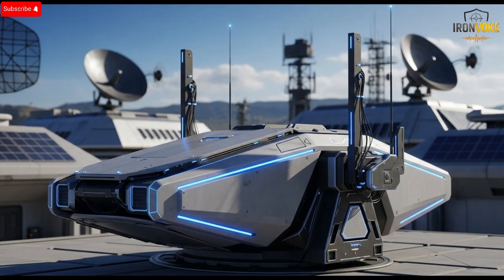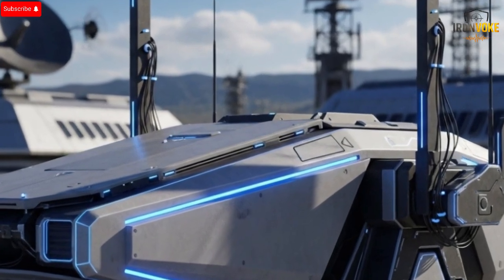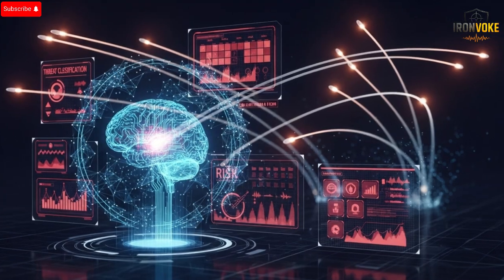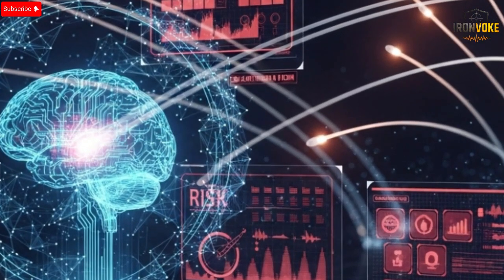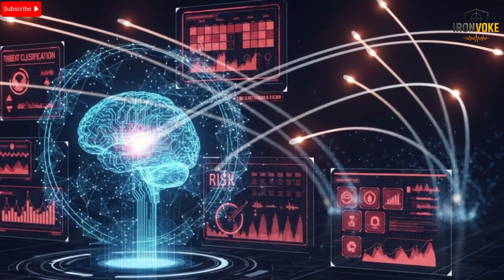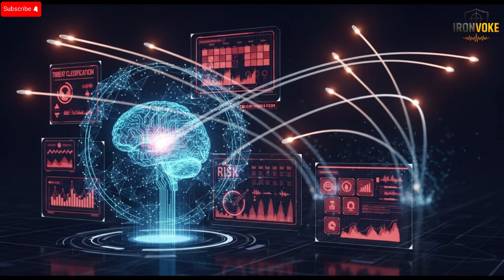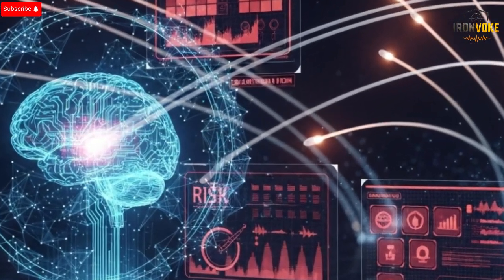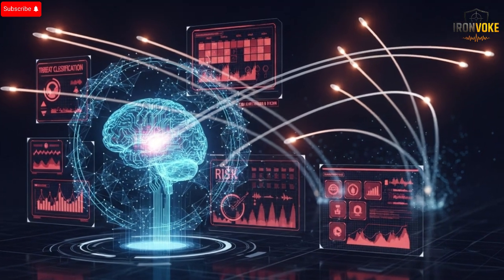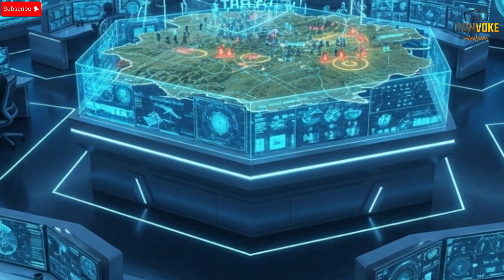In the bigger picture, the new Iron Dome represents far more than just another technological breakthrough — it symbolizes how modern warfare is evolving. Threats are becoming faster, smarter, and more unpredictable. Drones are cheaper, rockets are produced in large numbers, and cruise missiles and loitering munitions are becoming more accessible around the world. The Iron Dome's evolution is Israel's response to this shifting landscape, a way to stay ahead of emerging challenges and maintain a protective shield over millions of civilians. Unlike older systems built for a specific type of enemy weapon, the new Iron Dome is designed to adapt — flexible enough to counter multiple categories of threats at once, making it one of the most versatile defensive systems ever created.